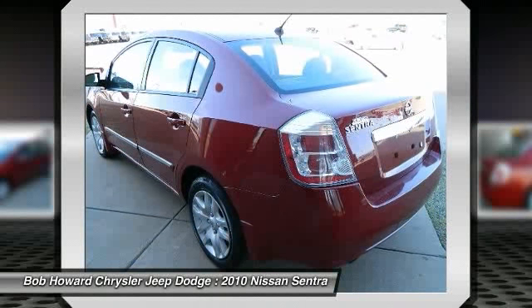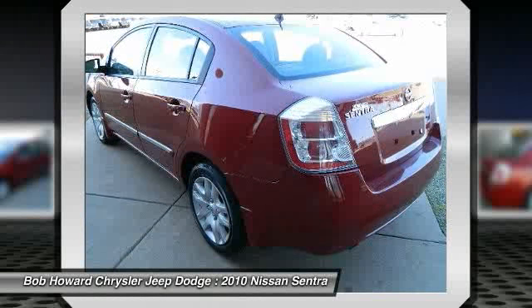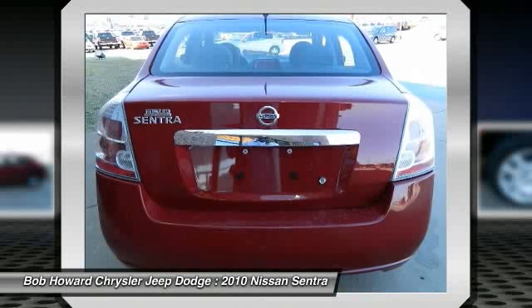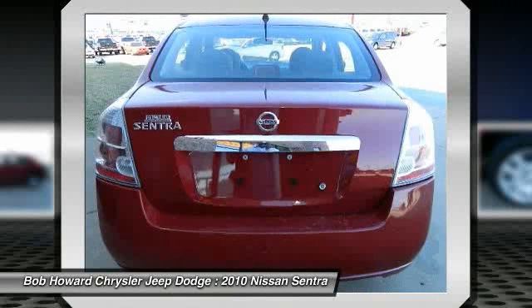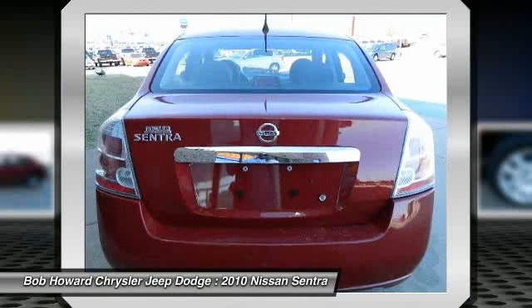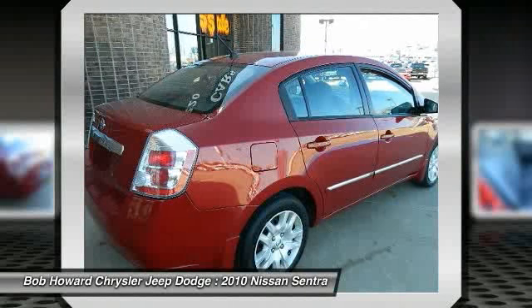Offers should be accompanied by a phone number for verification. This vehicle could very well be the best kept secret in the luxury import market. Not only is this car a delight to drive, it's reliable, stylish and a great car for the money. Very responsive and a joy to drive with great styling and high-tech gadgets for a low cost of ownership.